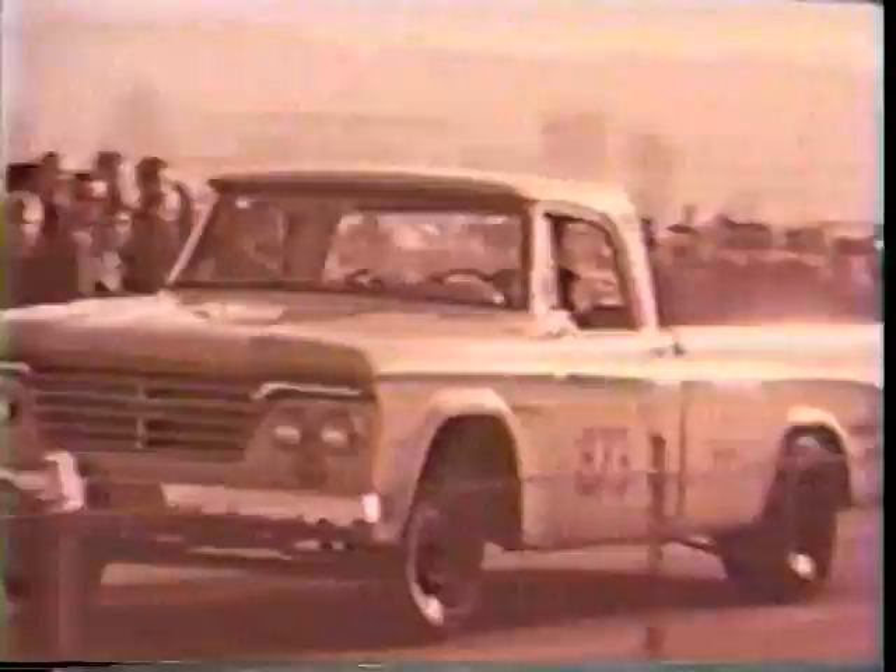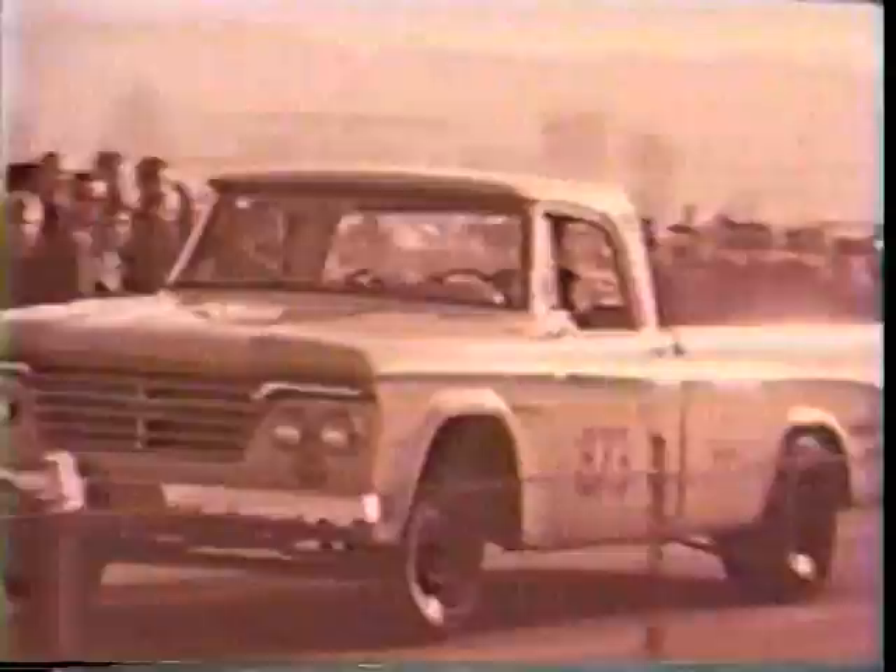Almost evening, and another day of Dodge's proven performance. These laboratories on wheels add a new measure of performance, a new measure of Dodge dependability that adds fuel to selling Dodge around the clock.